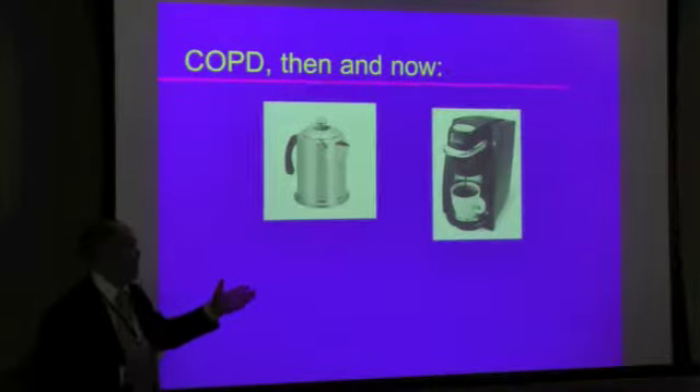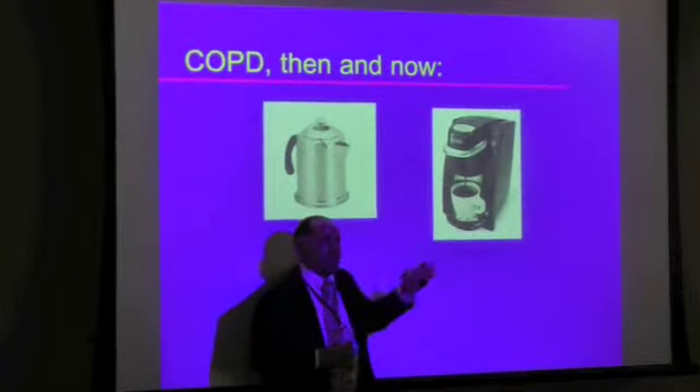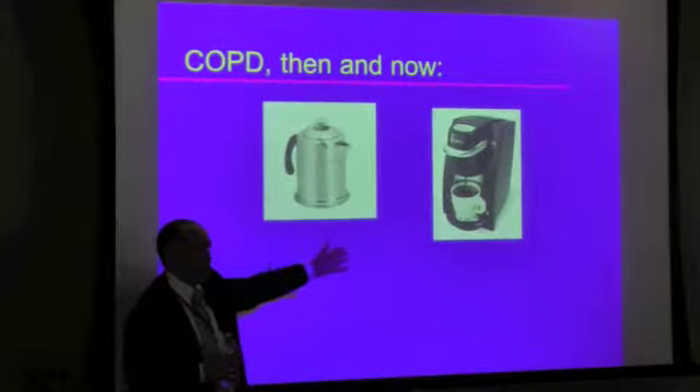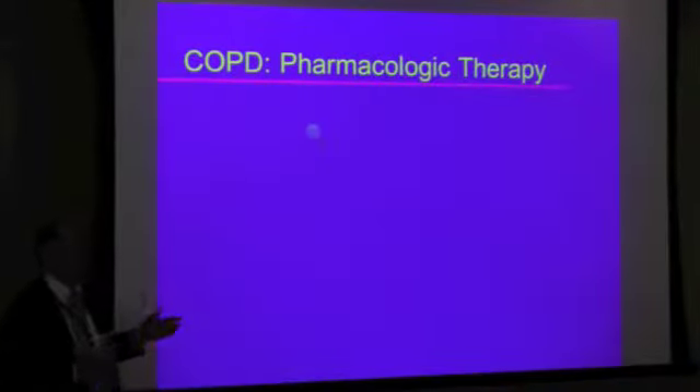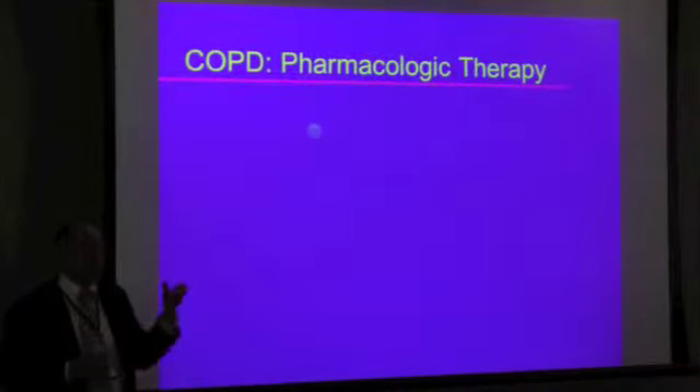Two ways of making coffee — the way I made it when I was in college, and the way my wife makes it now. You still end up with coffee, but honestly there are better ways to do it than the old way. Though I miss the percolator. There's something about coffee that's been on for seven or eight hours — that thickness.